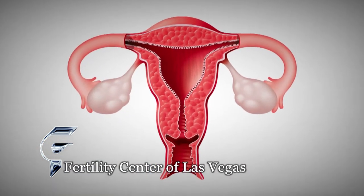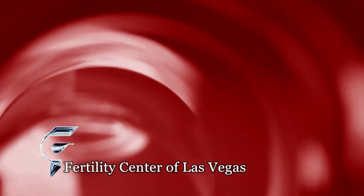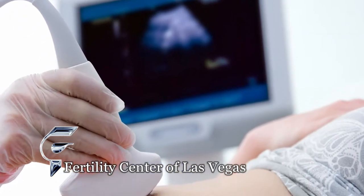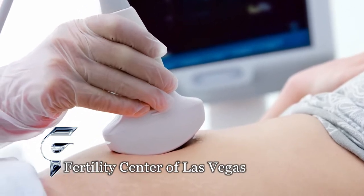Any one of those sperm parameters, if not in normal amounts, can result in infertility. The next thing is to determine whether there's anything inside the uterus that could prevent the embryo from attaching and implanting into the lining — like polyps or fibroids — which may inhibit implantation. We determine that by putting a little water into the uterus while doing an ultrasound, to see if anything is projecting into the cavity creating a physical barrier. Think of it as a flower bed: seeds that land on rocks won't be able to touch the soil and germinate. It's the same with the uterine cavity.